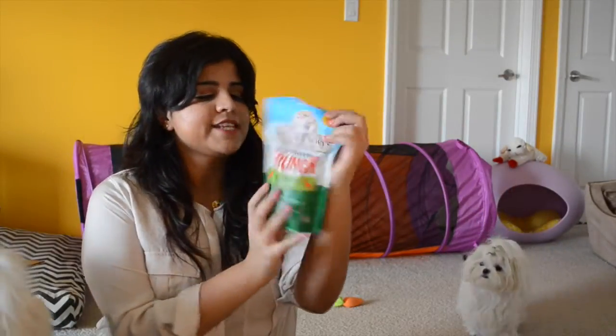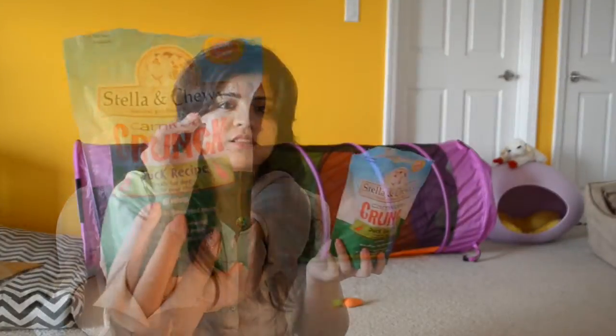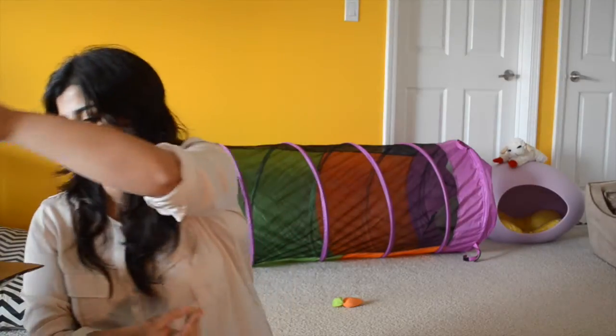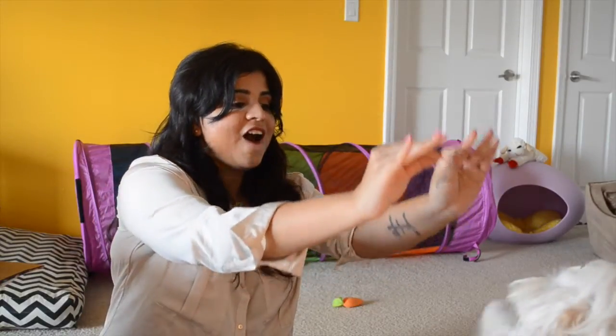The fourth one I want to talk about is Stella and Chewy Carnivore Crunch — this is the duck recipe. They get this very rarely because they really like it. I practice their emergency recall maybe once or twice a week, very randomly, and I do it when they're doing something they love — like chewing on bully sticks — to make sure they can leave that and come to me. Gustav is going crazy right now! Gustav, can you raise the roof? Good boy! Mika, can you raise the roof? Good girl!